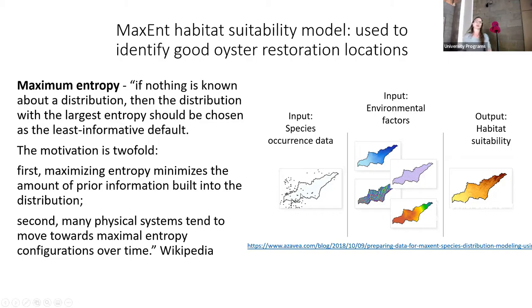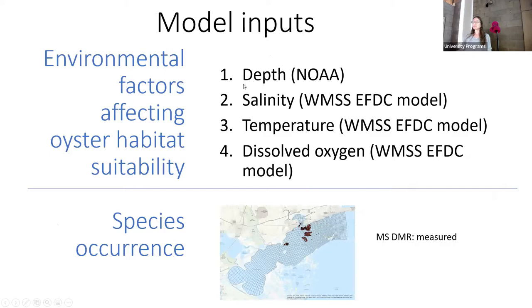Maxent determines what temperature, dissolved oxygen, and salinity conditions the oysters were experiencing, and then identifies anywhere else in the spatial domain with those same characteristics as probably another good place for oysters. The inputs we put into the model are depth, salinity, temperature, and dissolved oxygen. Because the hydrodynamic model can simulate temperature and salinity throughout the entire spatial domain, it enables us to have an actual map of habitat throughout the area.